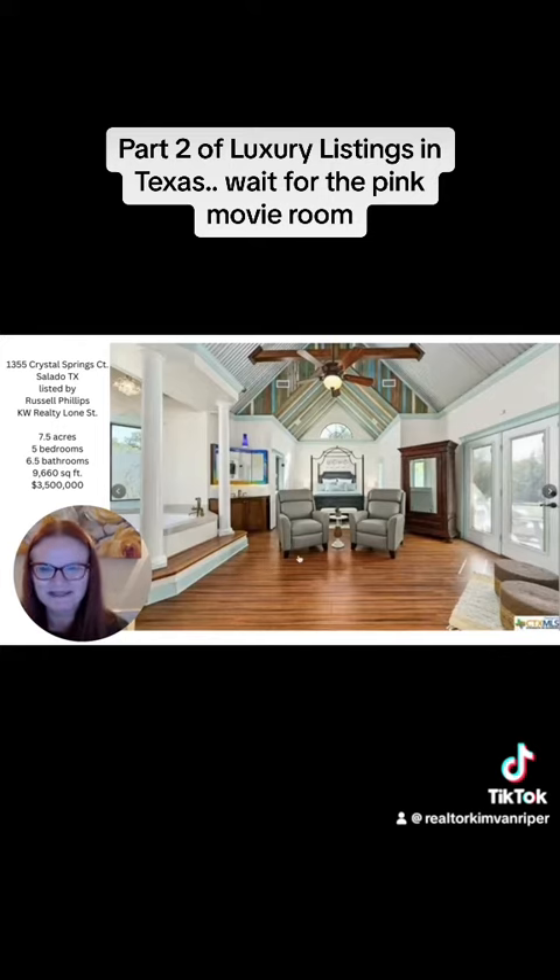You've got the living space, you've got these two columns that step up to a grand bathroom — and who wouldn't want to sleep right there like a princess? I need to be a guest right here.